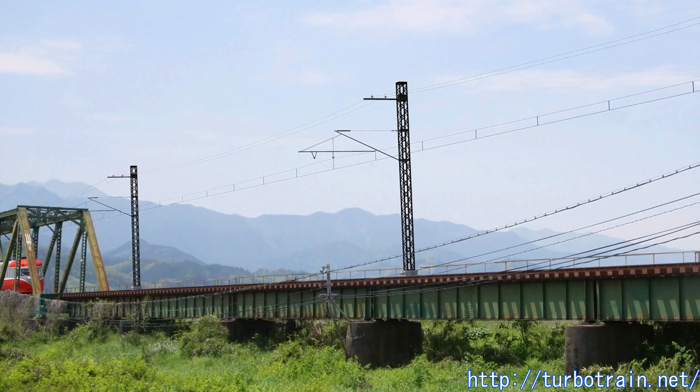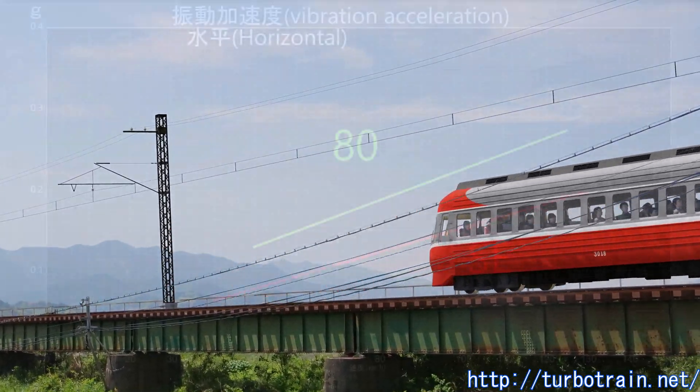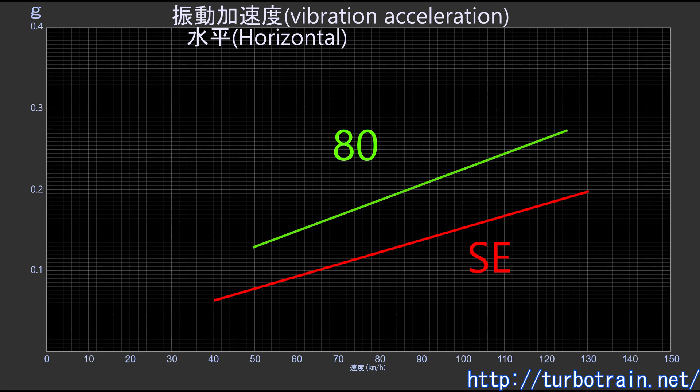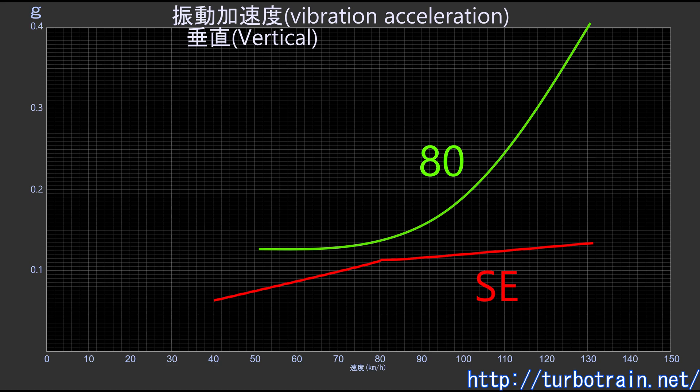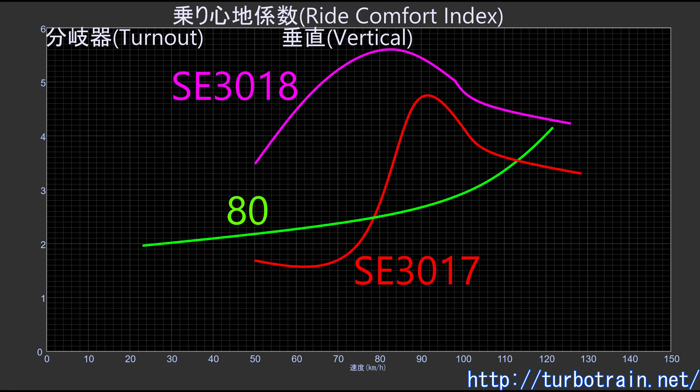On the other hand, the force exerted on the rail when passing rail joints showed values not much different from those of conventional vehicles. The vibration of the car body increased with speed but was significantly less compared to the Series 80 EMUs. Particularly on the model section with long rails, vibrations decreased, demonstrating the effectiveness of long rails. The ride comfort index, calculated from vertical and lateral vibration acceleration and its frequency, was also lower and better than that of the Series 80 EMUs. However, values during turnout passage were sometimes much worse than the Series 80, especially in the leading car.